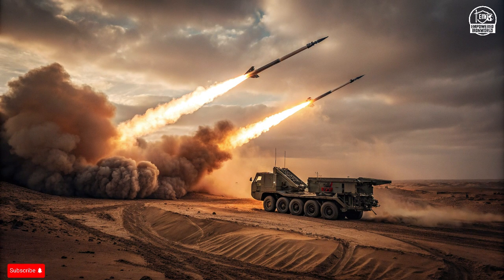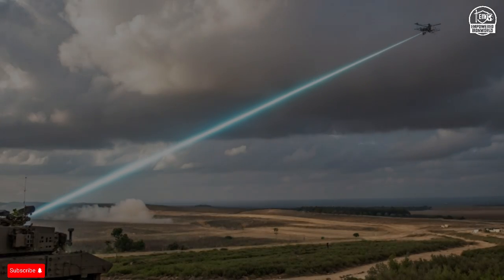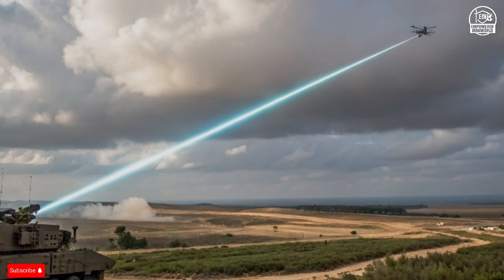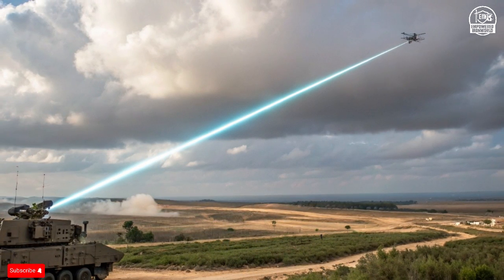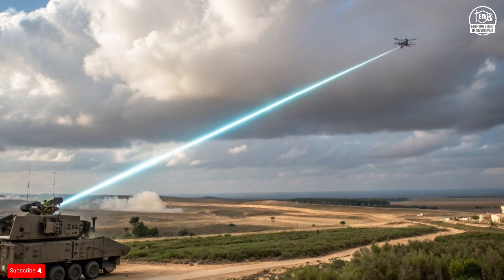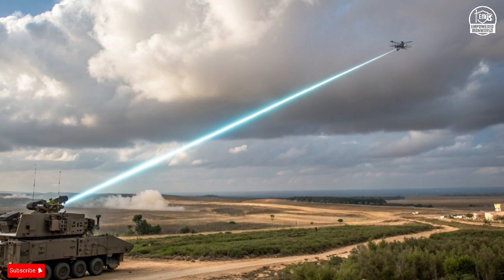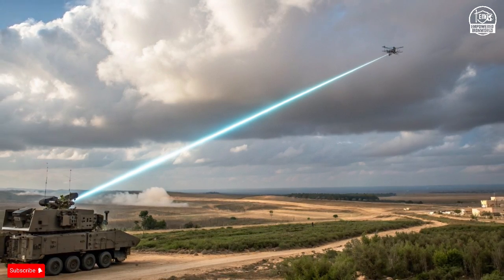While the technology may seem futuristic, it comes with a price tag that reflects its sophistication. Each Iron Dome interceptor costs between $40,000 and $60,000. A single David's Sling missile can exceed $1 million. The Arrow 3 interceptor costs several million dollars per launch. But when compared to the potential destruction of a city, the investment becomes non-negotiable.